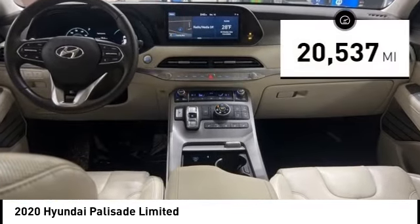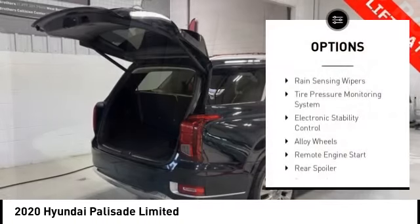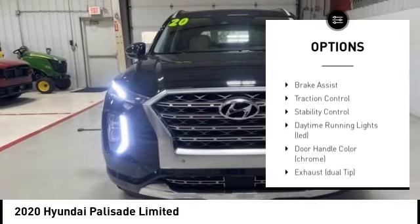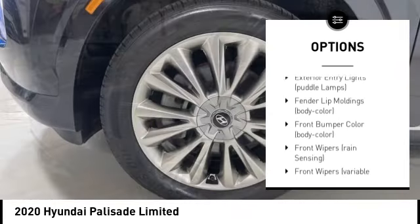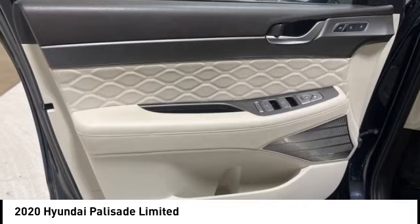This vehicle has less than 25,000 miles. Here are some of this vehicle's great options: rain sensing wipers, tire pressure monitoring system, electronic stability control, alloy wheels, remote engine start, rear spoiler, power lift gate, brake assist, traction control, and stability control.